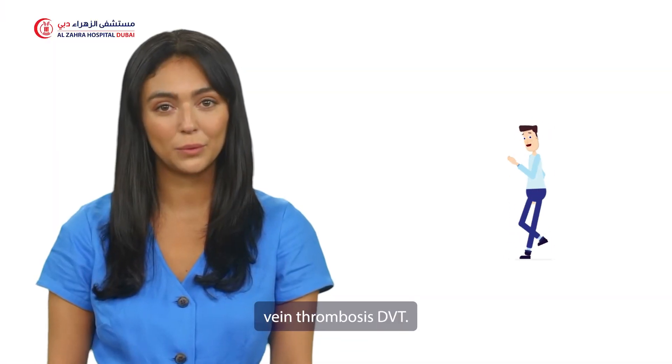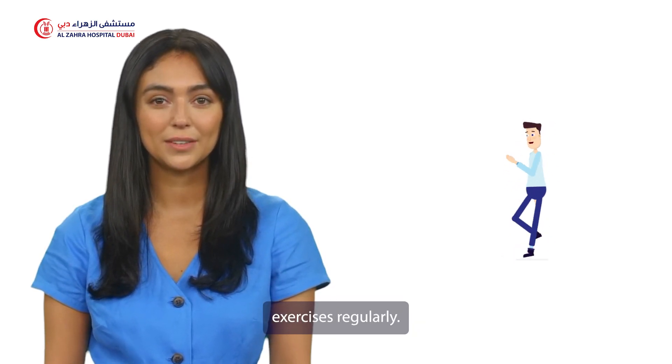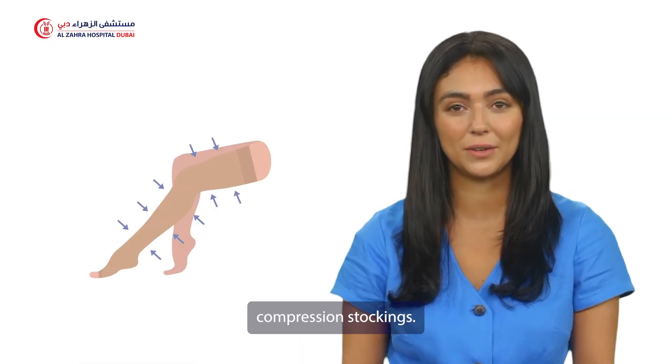To prevent deep vein thrombosis (DVT), perform ankle and foot exercises regularly. Change positions and walk short distances as advised. If prescribed, wear compression stockings.